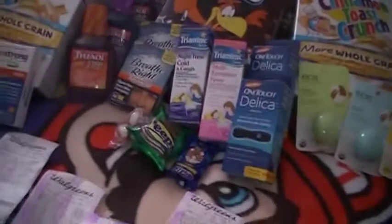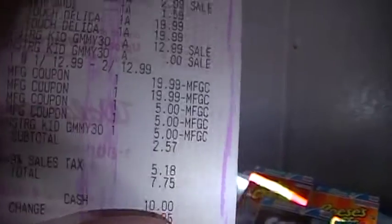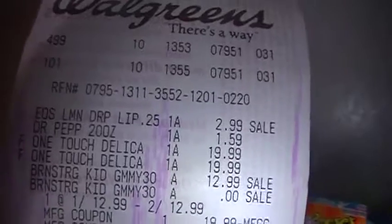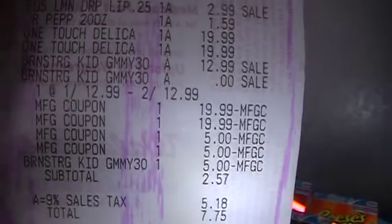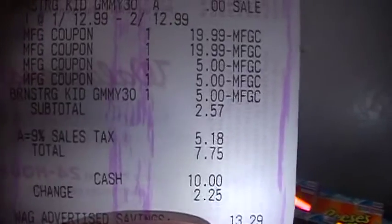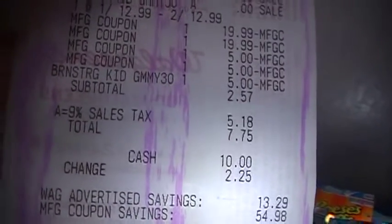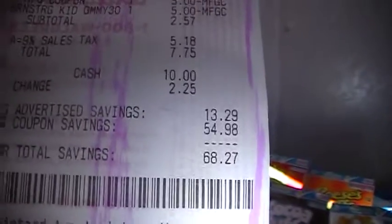Both coupons scanned but it only took off three fives — I guess it didn't take off for the buy one get one free, I'm not sure. But anyway, for the EO's, Dr. Pepper, Delicas, Brain Strong, and my coupons, the subtotal was $2.57 and I paid $7.75 for $68 worth of stuff on that first transaction.